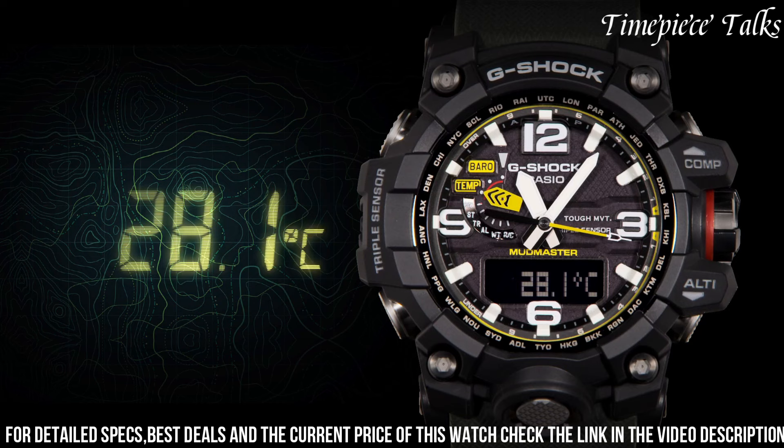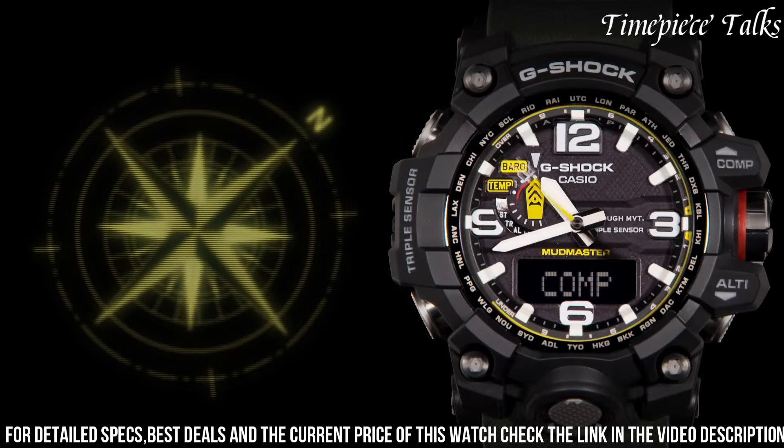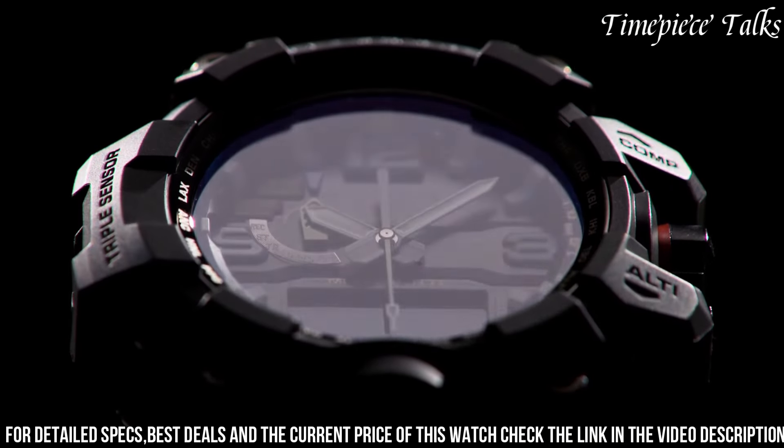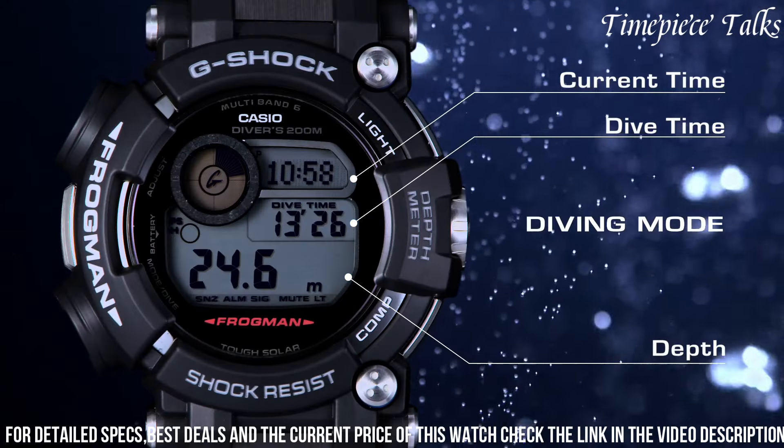Powered by tough solar technology, it harnesses solar energy for uninterrupted operation and includes multi-band 6 radio-controlled accuracy for precise timekeeping. Incorporating features such as a digital compass, barometer, altimeter, and thermometer, this watch caters to outdoor enthusiasts and adventurers.